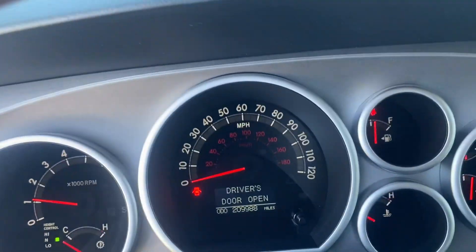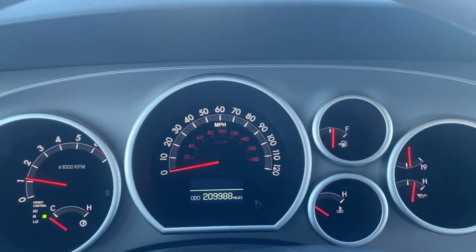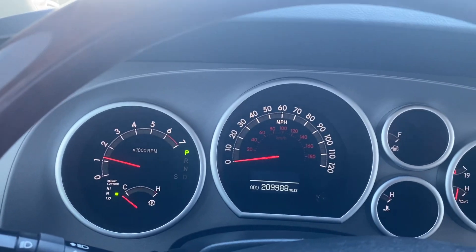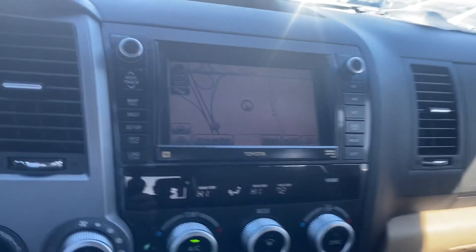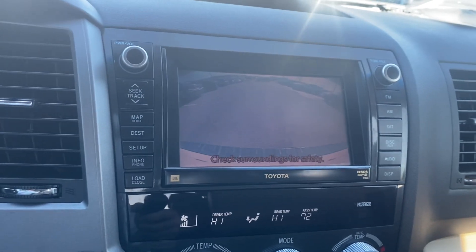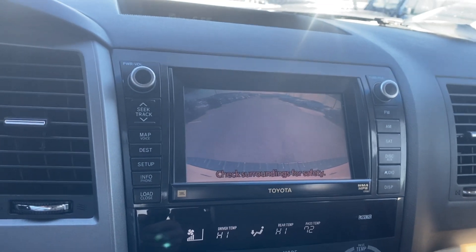Go ahead and verify the miles, show you there's no lights on — I guess my seat belt light, but other than that nothing at all. Over here we got our beautiful screen, we got navigation pulled up, and it is still going to pull up a backup cam for us, which is going to be nice.